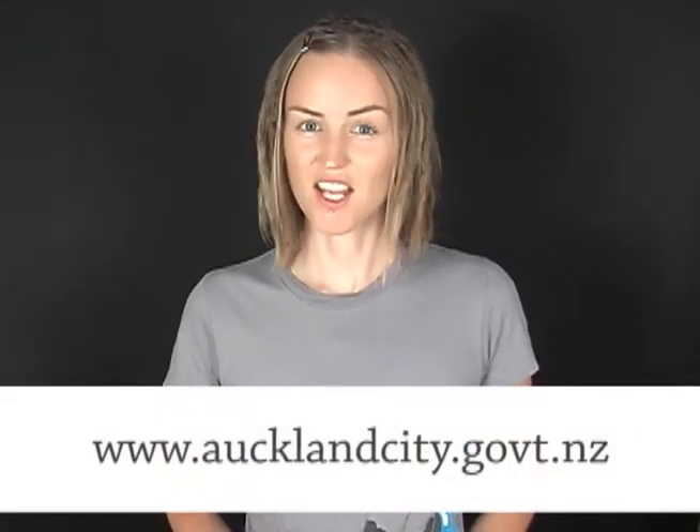Hi, I'm Sarah. Welcome to The Daily English Show. Today's mistake comes from the Auckland City Council's website. It's off an activity sheet for kids.